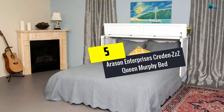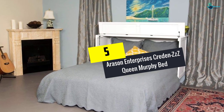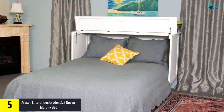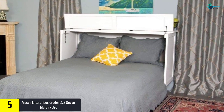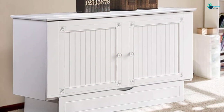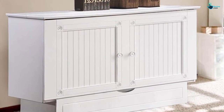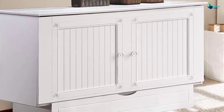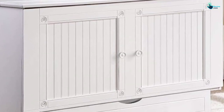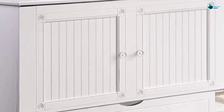Starting at number 5, we have the Arison Enterprises Credencees Queen Murphy Bed. Arison Enterprises is a name that you can always trust while looking for a murphy bed for covering those small spaces. Available in two colors, these Credencees Queen Murphy Beds are perfect for those smaller apartments. When compared to the other murphy bed options on the market, this one is always of low cost.